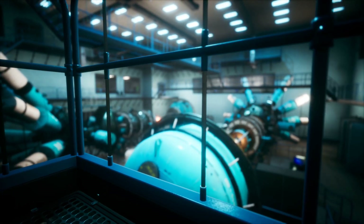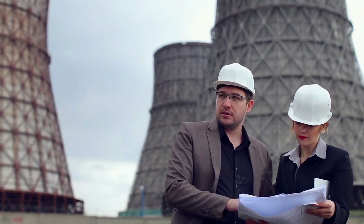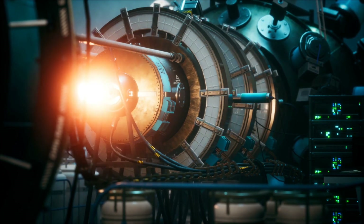We are the innovation funnel for the nuclear sector, and our method starts with engagement. We listen and understand the needs of the owner-operators and utilities, then other vendors. We also work to support alignment of these two groups.